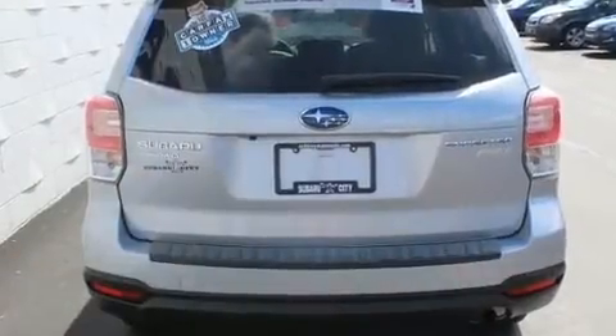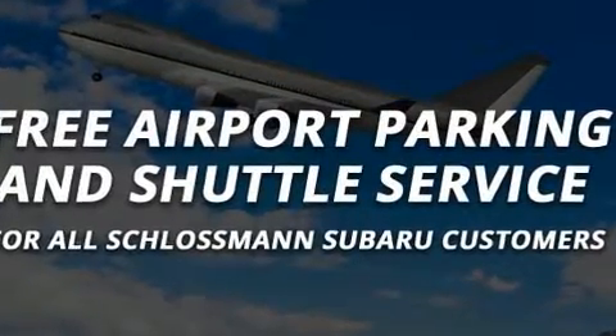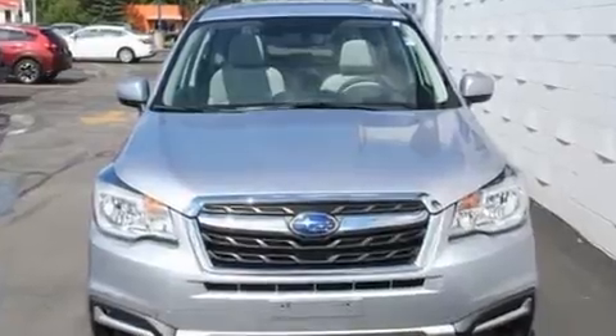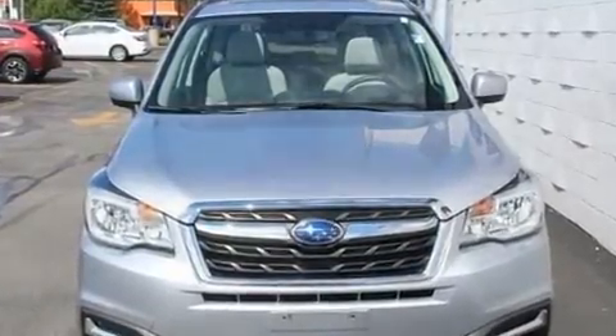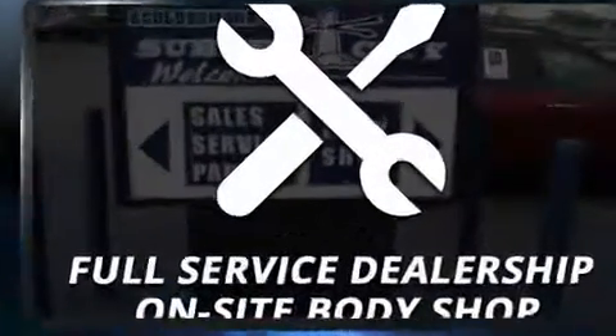Subaru ensures the safety and security of its passengers with equipment such as dual front impact airbags with occupant sensing airbag, traction control, ignition disabling, an emergency communication system, and four-wheel disc brakes with ABS. This vehicle has achieved certified pre-owned status by passing Subaru's comprehensive certification process.